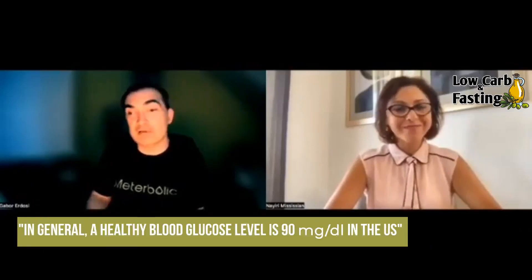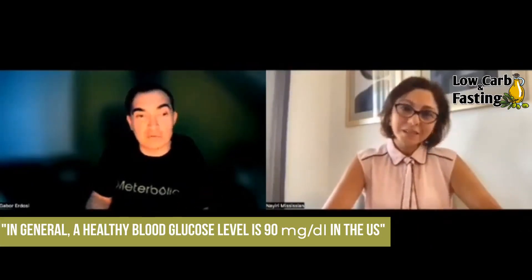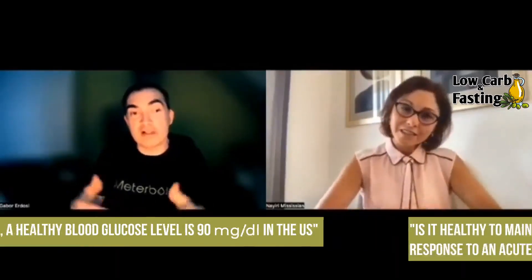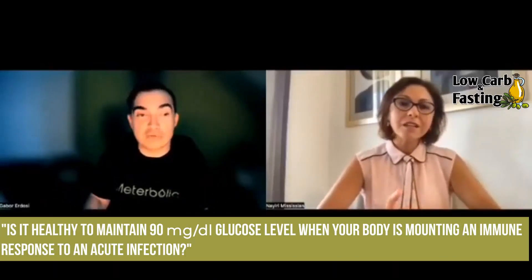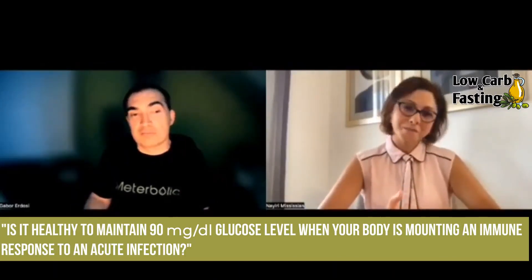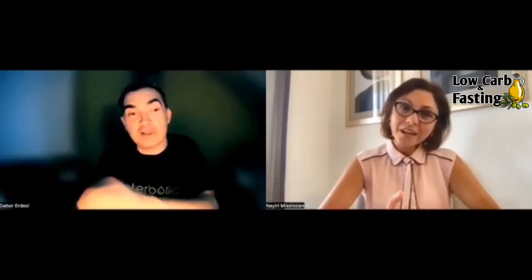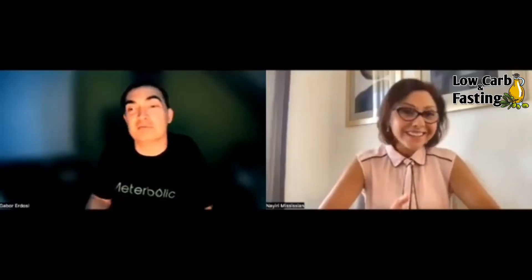So is it a smart thing to completely suppress your glucose to healthy levels? Because it's typically context dependent. What is a healthy glucose level? 90 in the US — it's healthy in general, but is it healthy when you are mounting an immune response to an acute infection? Should you actually maintain the same glucose level?